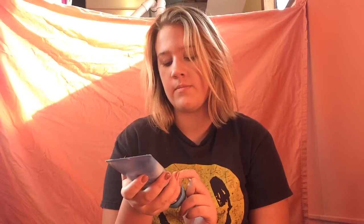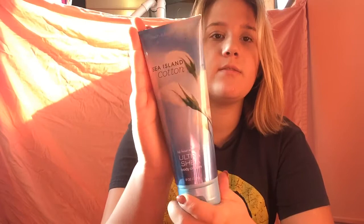This is another Bath & Body Works — actually this is the first Bath & Body Works selection. This is Sea Island Cotton. It smells like something familiar. It's a 24-hour moisture ultra shea body cream. Sorry if you guys can't see anything, my mirror is right here.